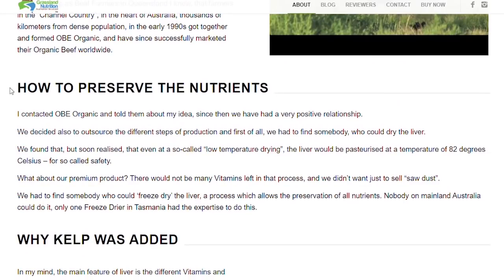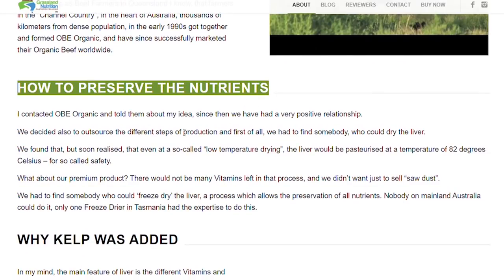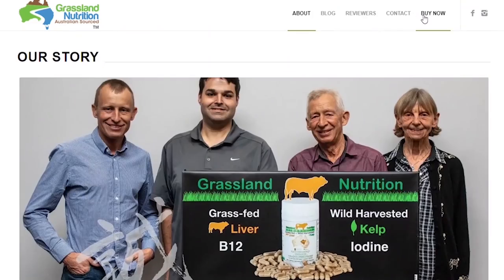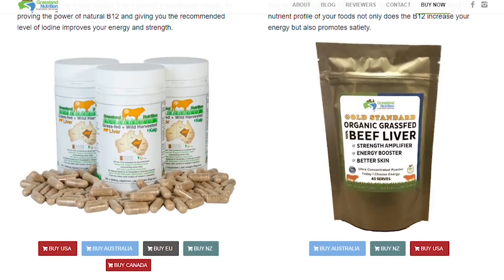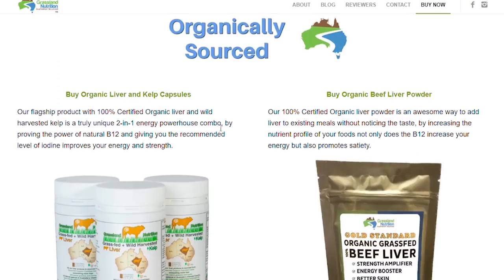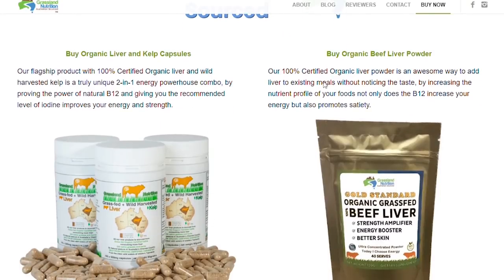Their mission is to provide you a 100% certified organic premium source of organic organs. They truly live up to their name, Grassland Nutrition, because what you're getting is nutrition from pasture-raised cattle. This is real food, not a simple supplement. The two products I'm using right now are the grass-fed liver and the kelp extract — available in capsule form and regular powder. The powder is just organically sourced Australian grass-fed liver, freeze dried.